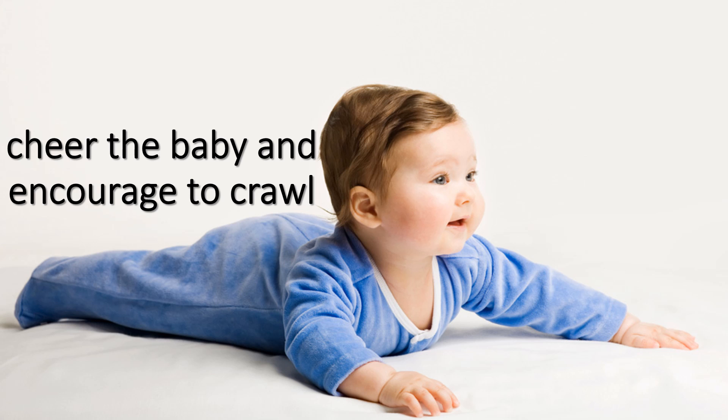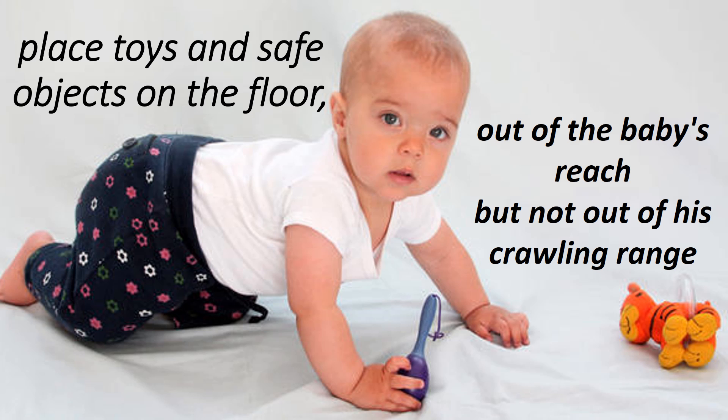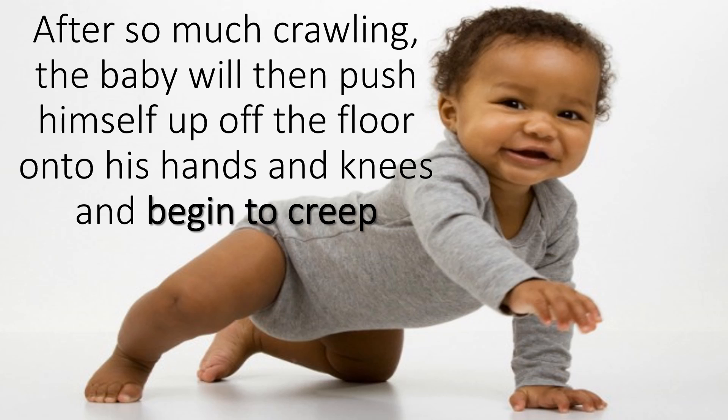Cheer the baby on and encourage him to crawl. Your baby is delighted to have your attention, so always give him plenty of love and hugs whenever he crawls to you. Place toys and safe objects on the floor out of the baby's reach but within his crawling range. When he finally reaches an object, let him enjoy it for a while — immediately taking it away will frustrate and discourage him.